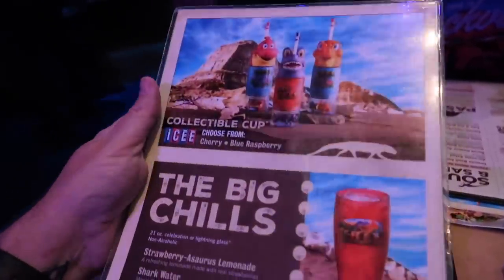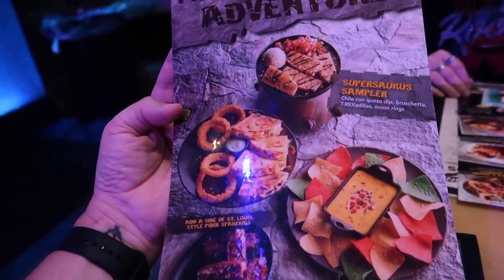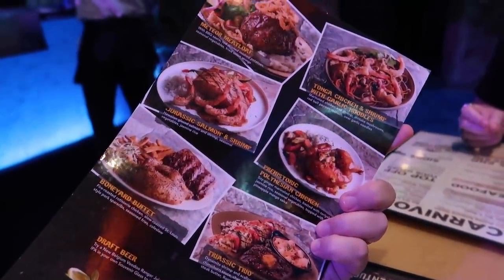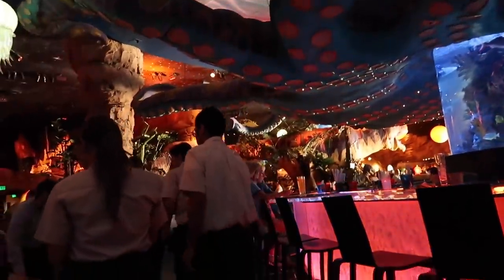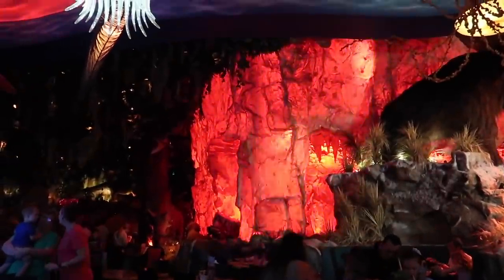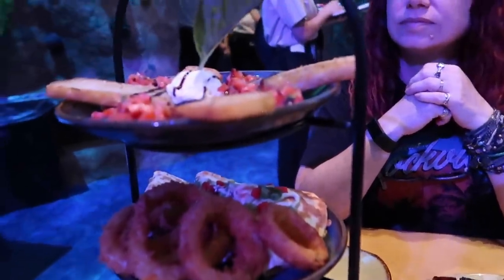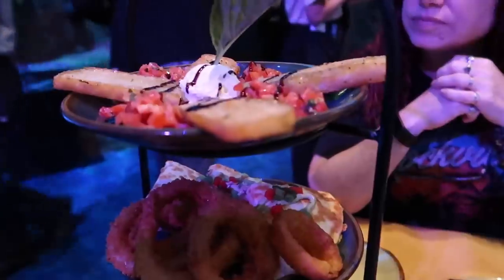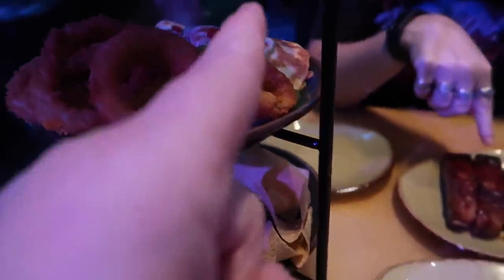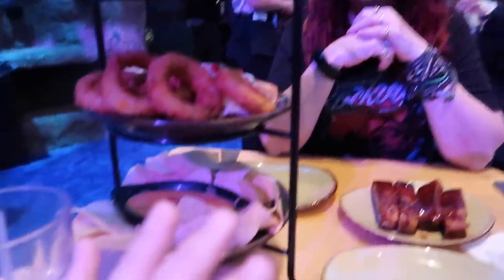They have three different menus — you can get a drink and a collectible cup. Appetizers, meat, the meteor meatloaf — there's a meteor shower going off. So I think the only thing we're going to eat is this appetizer. It's got bruschetta, onion rings, chips and queso, quesadilla with chicken, and ribs. This is more than enough for a meal for the two of us, and this is just an appetizer on the menu.